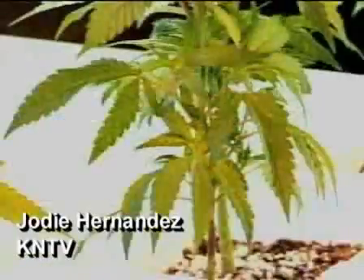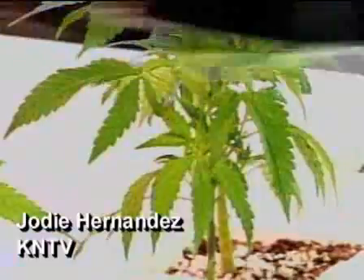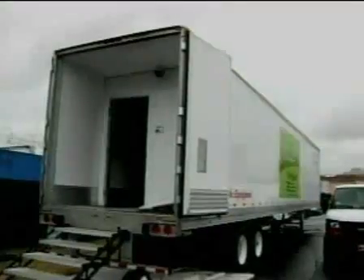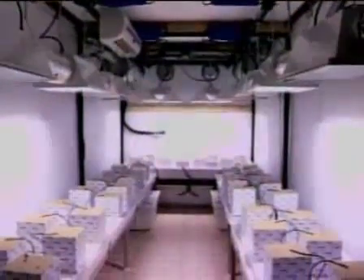iGrow Oakland's marijuana mega store sells everything you need to set up your own cannabis garden, but growing pot is about to get even easier. We've got lights here — you're looking at iGrow's new mobile marijuana station, a garden on wheels ready to haul home. All you need to do is plug it in, add water, and you're good to grow.